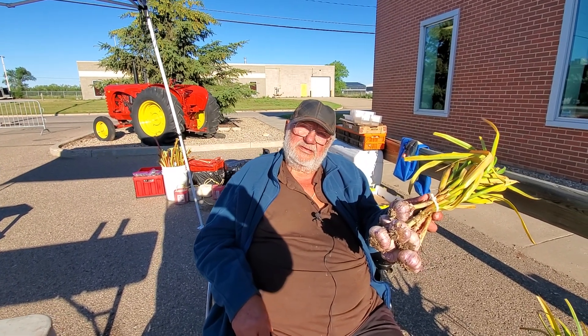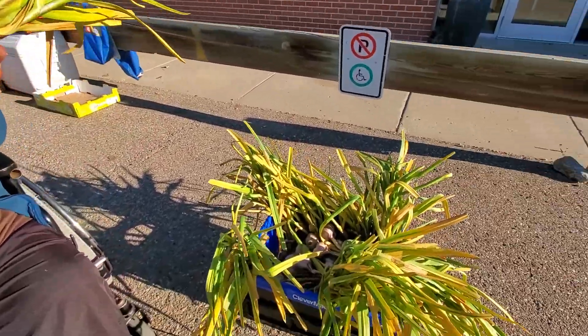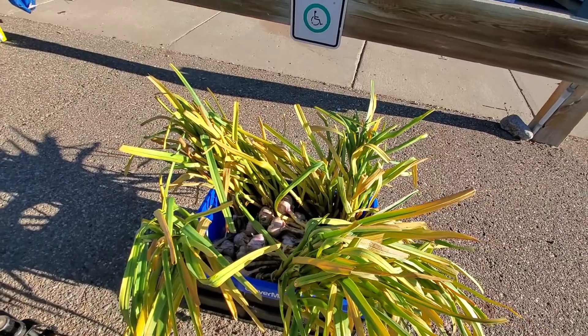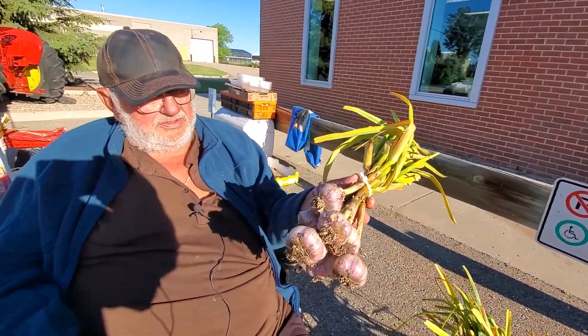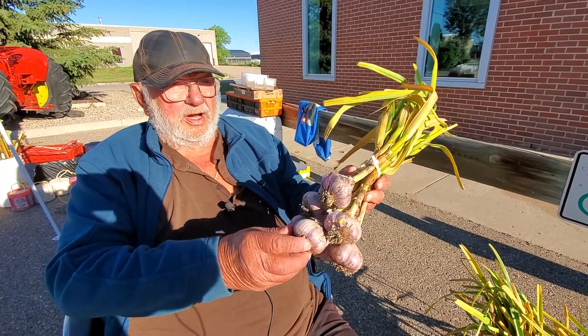We're at the Saskatoon Farmers Market with Tony from K5 Market. He's got a great big bundle of fresh garlic. What kind of garlic is this, Tony? This is a variety called Russian Red. It's a very strong garlic.